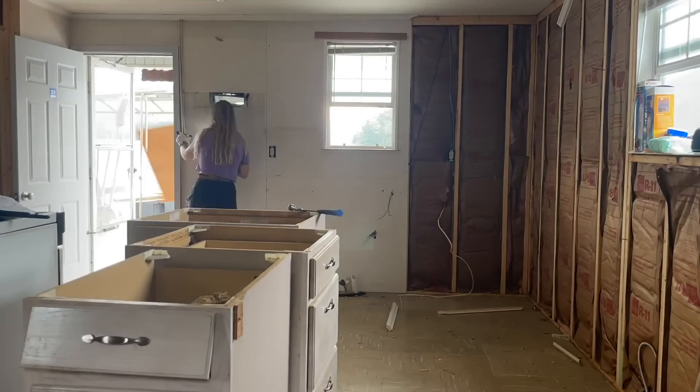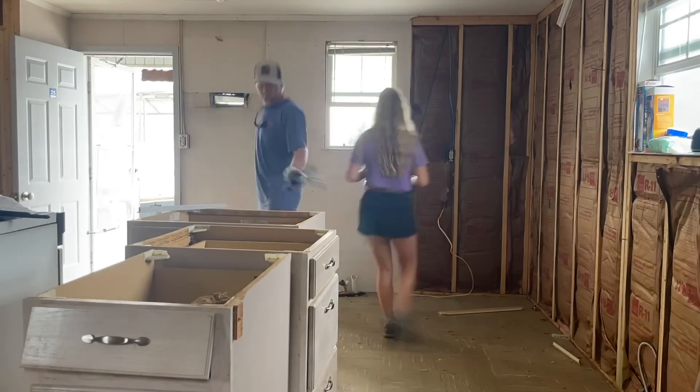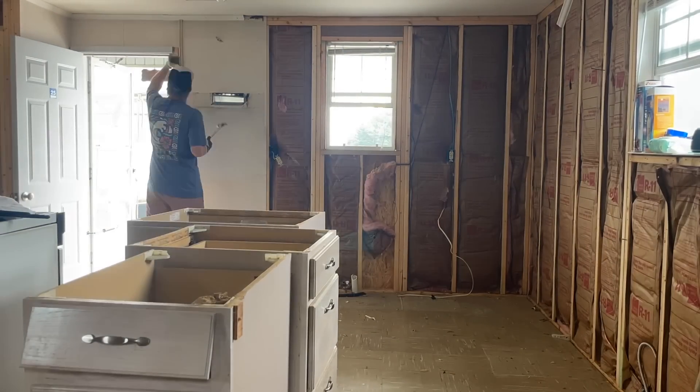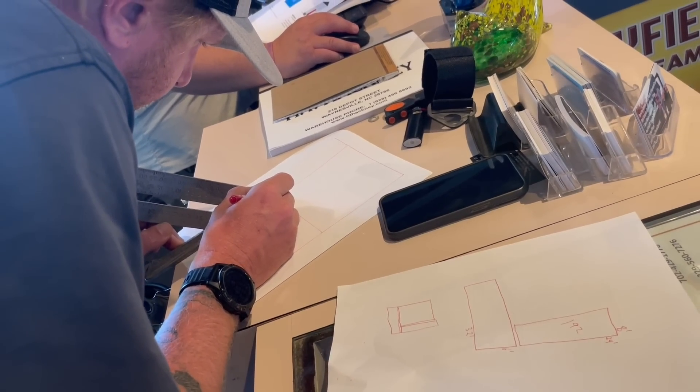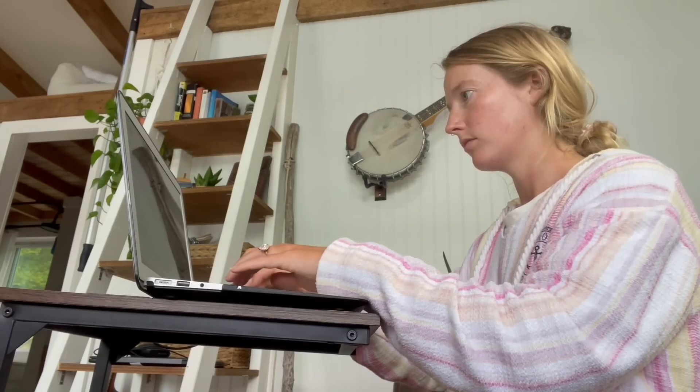This past week we spent a lot of time trying to coordinate logistics, which isn't exactly the most film-worthy task. I'm talking paperwork on top of paperwork for TVA approval of our modifications, and phone calls and emails with a few folks who will be helping us out over the course of the build.